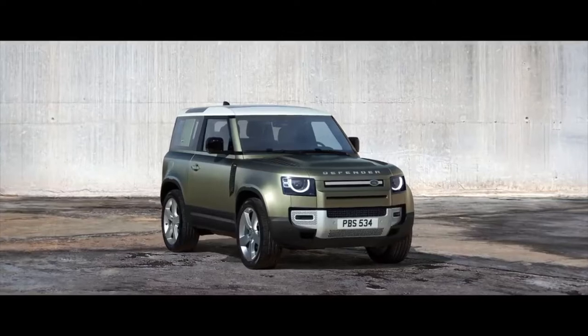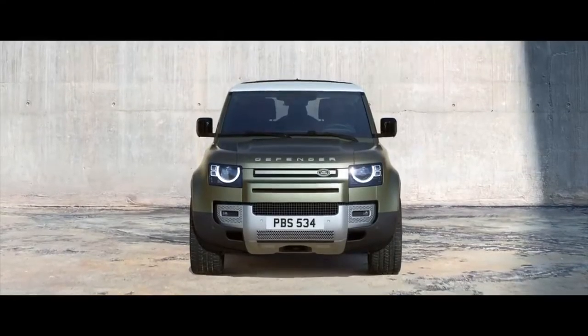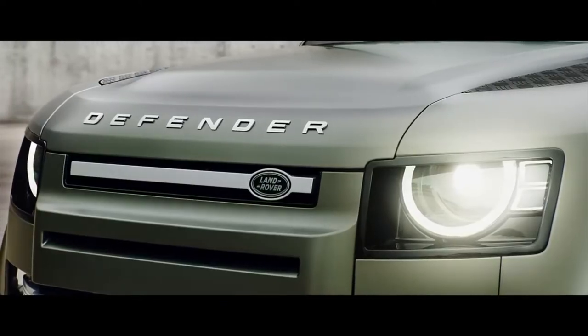With a reassuringly recognisable silhouette, compelling proportions and a go-anywhere, do-anything attitude, everything about this vehicle exudes quiet confidence.